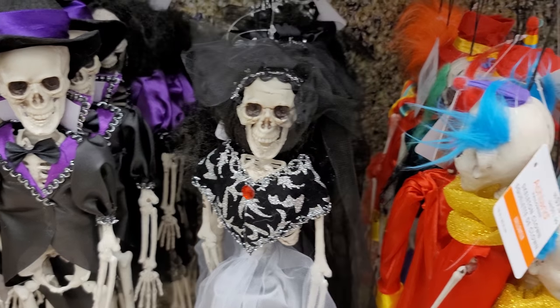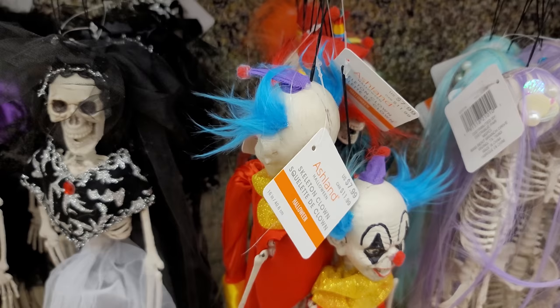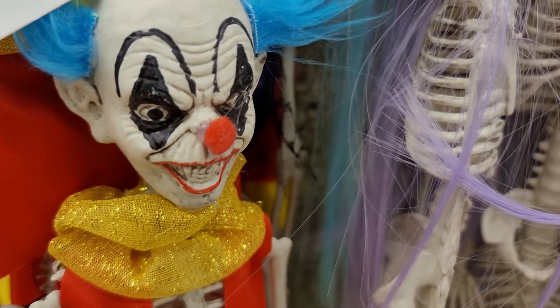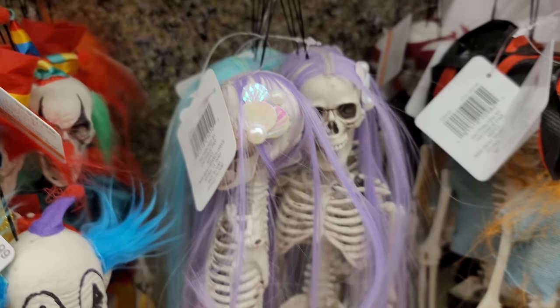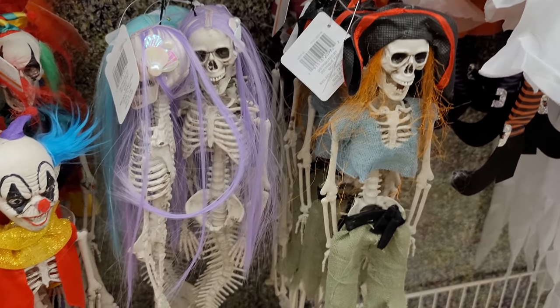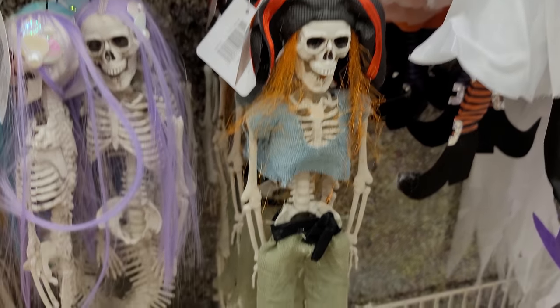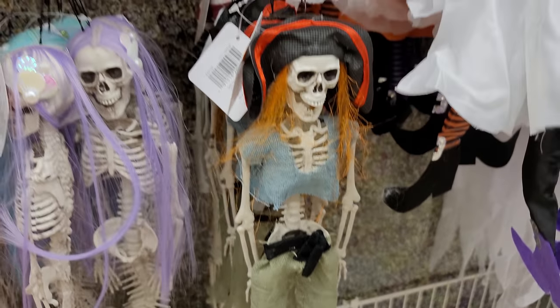We have these guys here and also this clown skeleton — pretty creepy looking, look at his smile. We have a mermaid. I don't know what the deal with mermaid skeletons is this year, but it's a thing apparently. And then we have a pirate. Pretty cool.